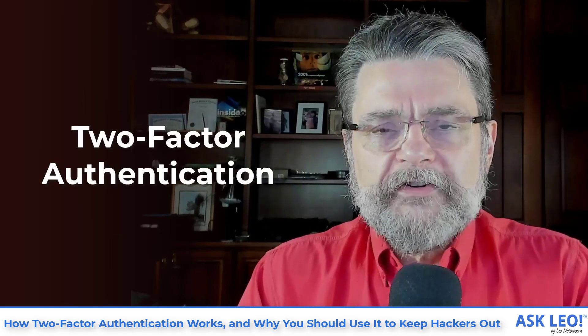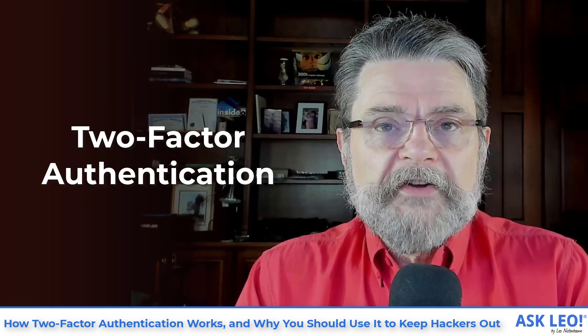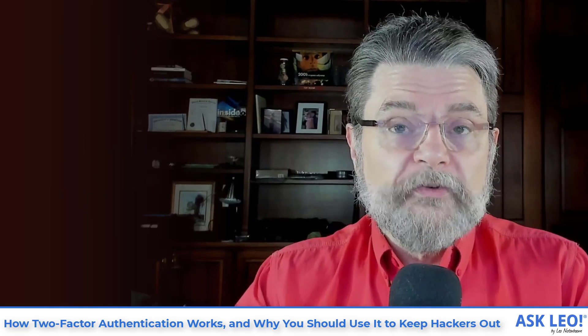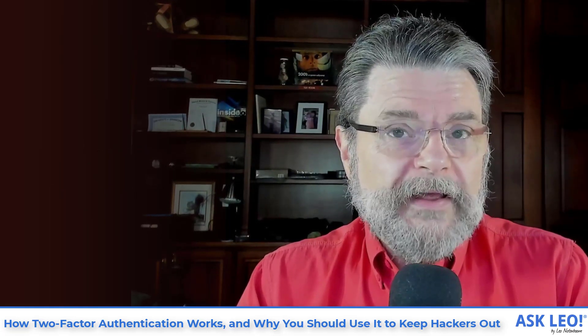Two-factor authentication is something that we talk about a lot. Security professionals, especially in the last couple of years, have taken to recommending it frequently and strongly. The question, of course, is just what the heck is it and how does it help me stay safe?